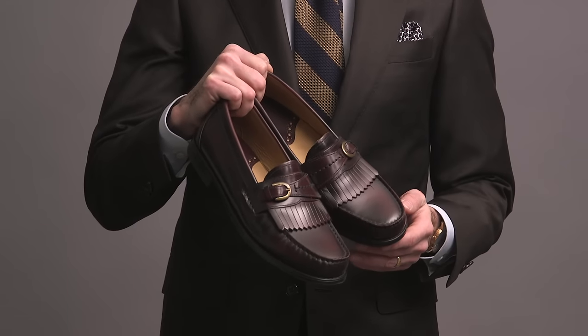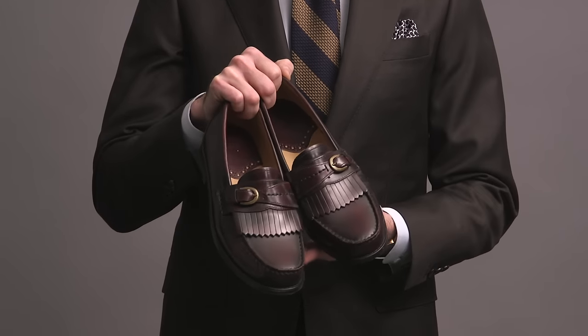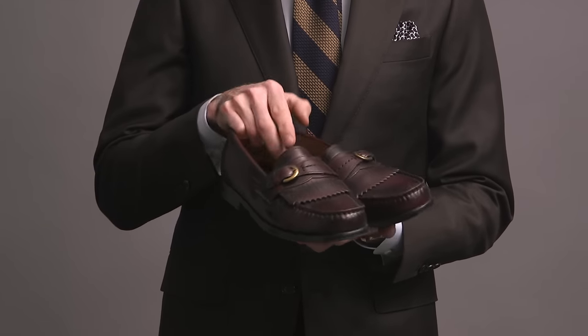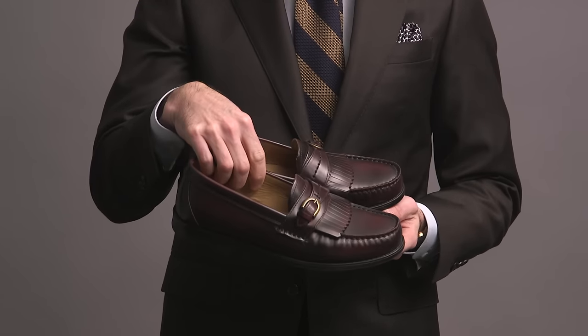Interesting pair here by GH Bass — it's a kilty loafer but it has a buckle on it too. GH Bass, obviously known for their Weejun loafers. I really like this shoe, I wear it a lot, you've seen it on the channel before. They're very comfortable and they have a great style.